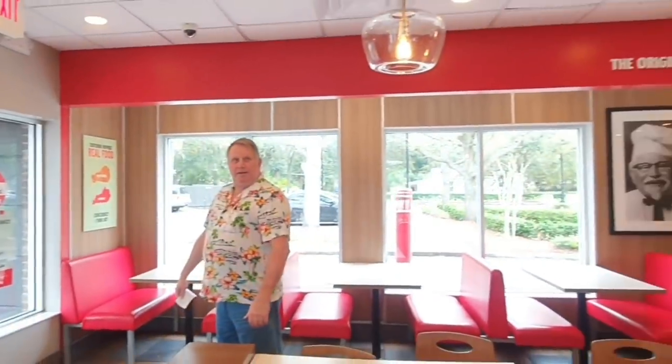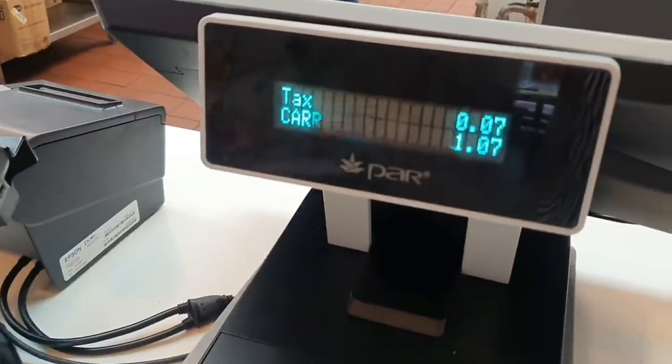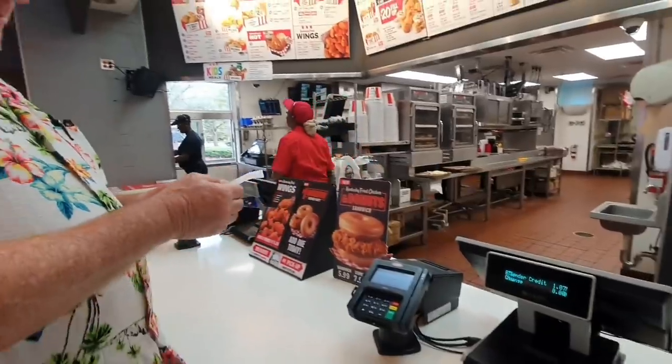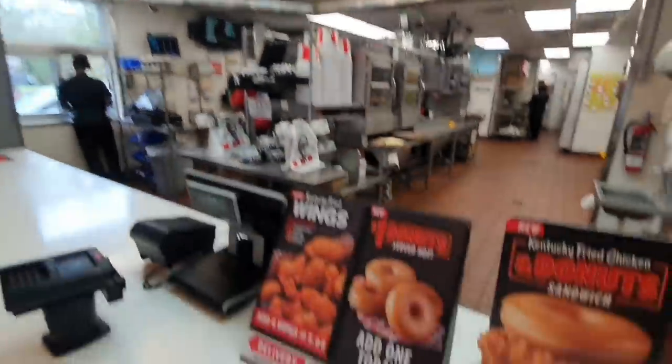This is our KFC. So they don't have it? No, they just have donuts. Donuts? We didn't get anything in KFC but there is a donut.